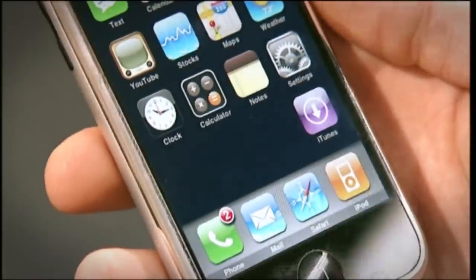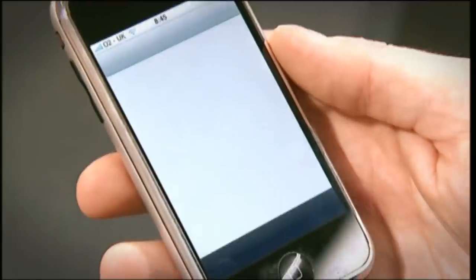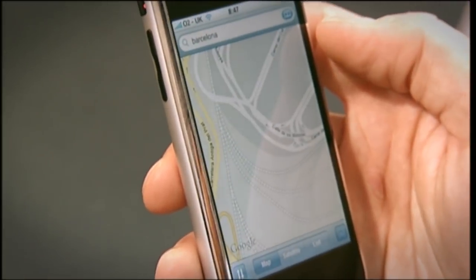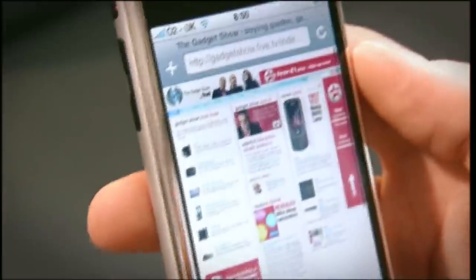Being the iPhone, it obviously has full iPod functionality, as well as the ability to download video from iTunes. It's got Wi-Fi, Google Maps, a great web browser, and a lovely photo library with some really intuitive touch screen abilities.